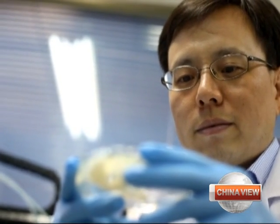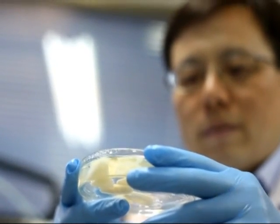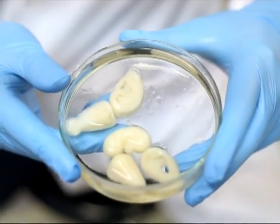Despite promising prospects, Shu also admits that it could take years of research before this new method could be used in hospitals. It still needs a long time to test the feasibility of clinical application, but to be able to print a living organ is our ultimate goal for the future.